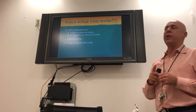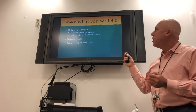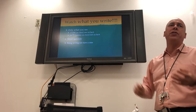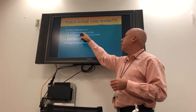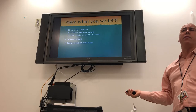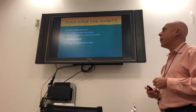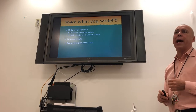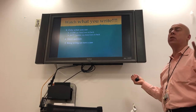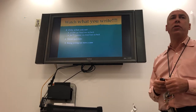Document only what you see. Never write 'two entry wounds' and 'one exit wound.' Instead write 'two gunshot wounds to the chest, one to the back' — never speculate about entries and exits. If the person was standing a different direction when shot, your documentation could wrongly imprison someone or let a guilty person go free. Unless you see powder burns, a muzzle mark, or witnessed the shooting, never write entrances — you simply don't know.